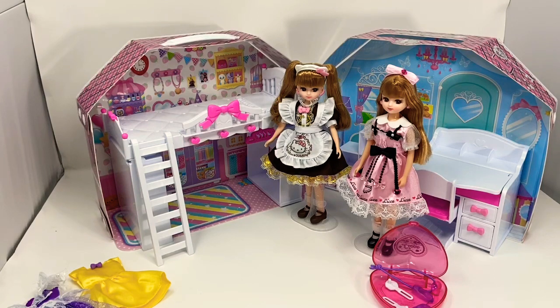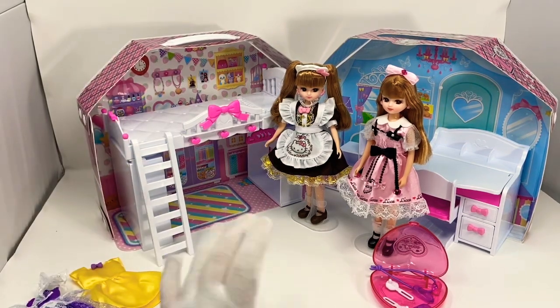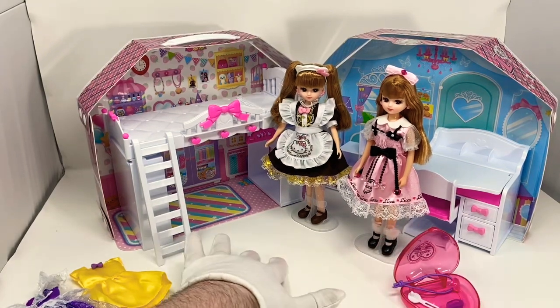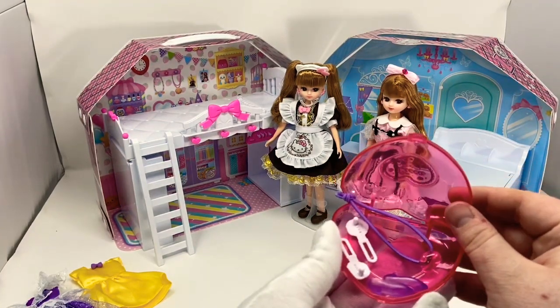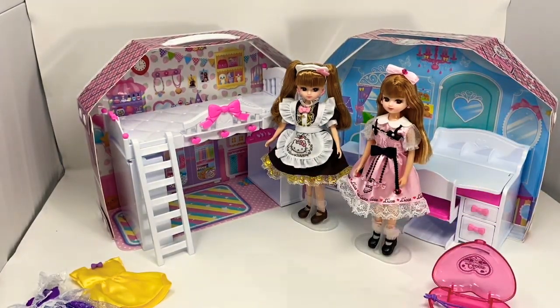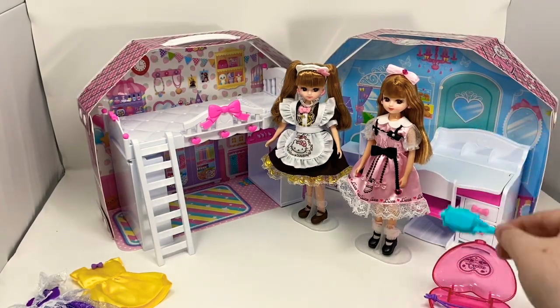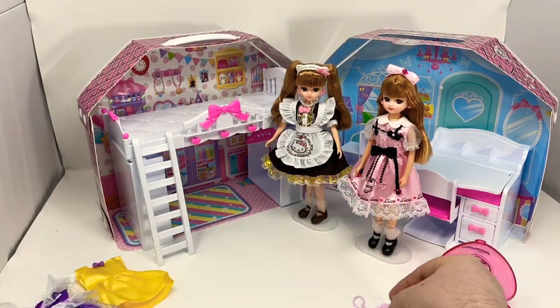Unfortunately I lost most of the unboxing that I did — sorry if you were looking forward to seeing that. I will show you the different accessories. In the set we had a little heart with two purple shoes, two hair clips, and a hair tie. A hairbrush, which I tried using to even out some of the waviness on her head. And then two hangers, which are cute and have her name on them — Lika in English instead of Japanese.